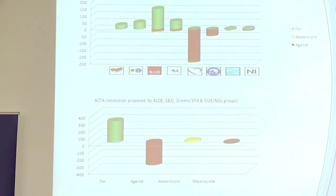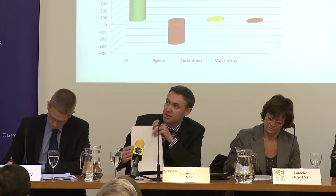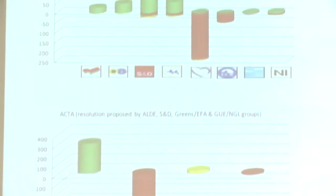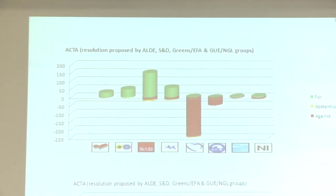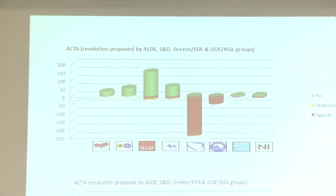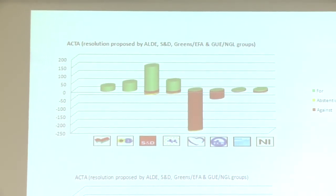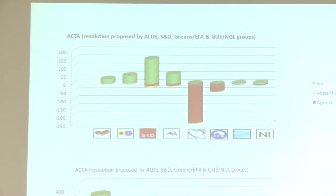Another example — from November 2010 on the anti-counterfeiting trade agreement — shows a left-right split, with the right winning by a slim majority against a motion proposed by the left, largely because of some breakaways from the Socialists and Liberals to support the right. This illustrates the relationship between coalition patterns and how cohesive the parties are.